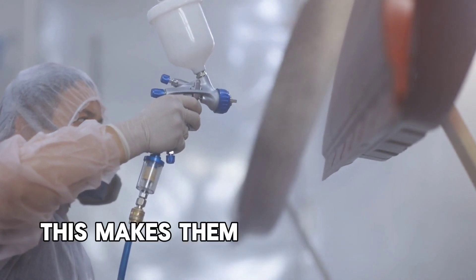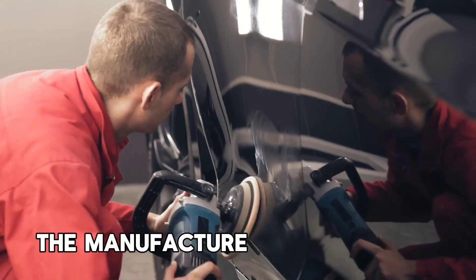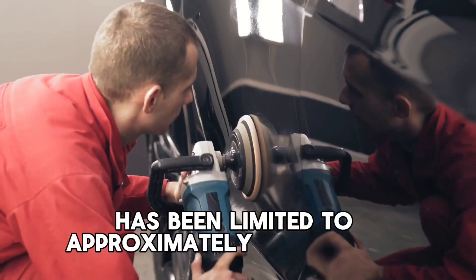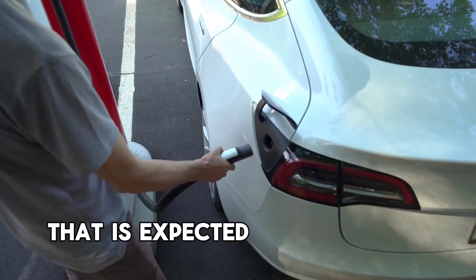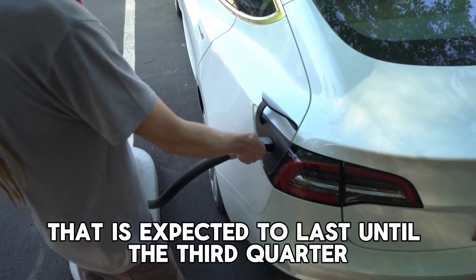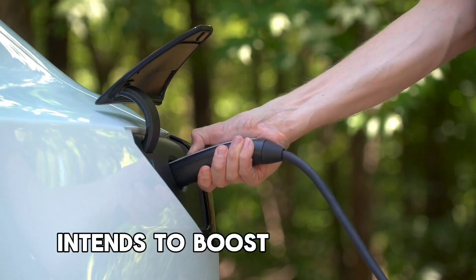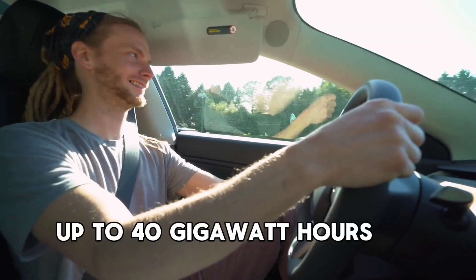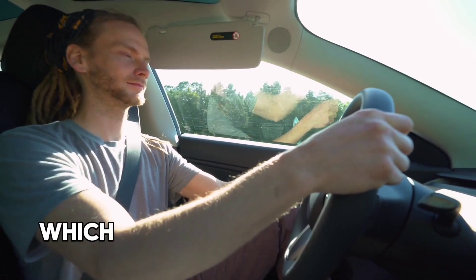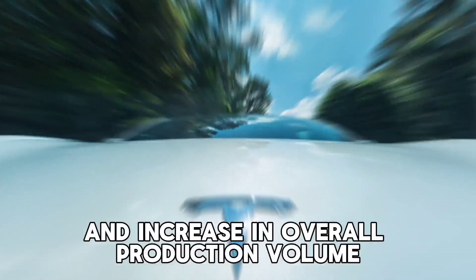At Gigafactory Nevada, Megapack manufacturing has been limited to approximately 4 gigawatt-hours annually, resulting in a waiting list expected to last until the third quarter of 2024. However, Tesla intends to boost production at the new Megapack factory to up to 40 gigawatt-hours of Megapack units annually, which will decrease unit overhead costs and increase overall production volume.